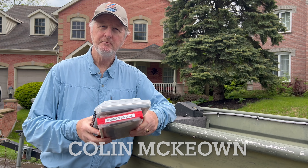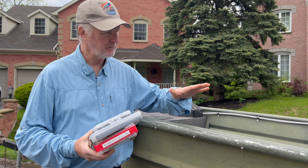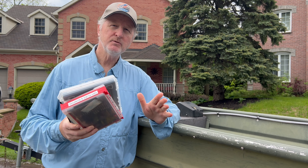Good morning everybody, it's Colin McKeown from the New Fly Fisher. It's a beautiful May day. I'm getting ready to go out on a fishing trip, got my boat all set, packing my tackle gear, and that's the reason why I'm doing this video.